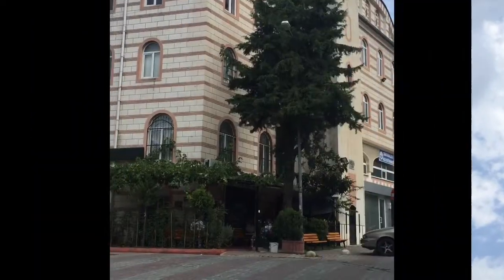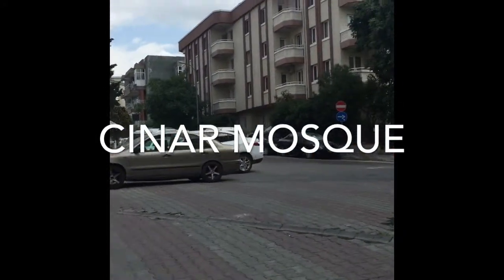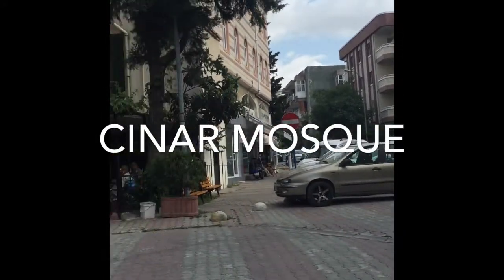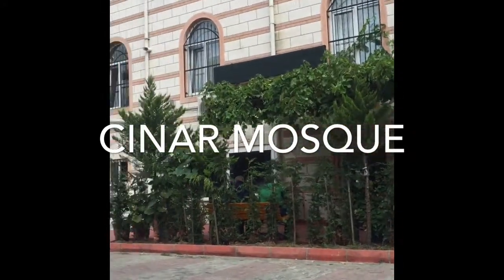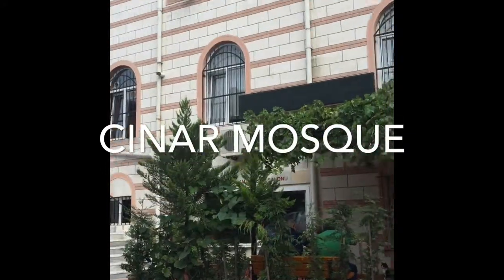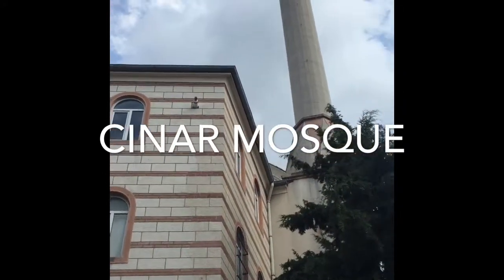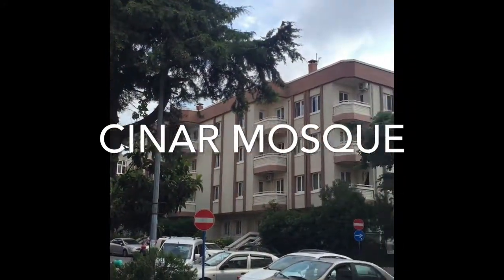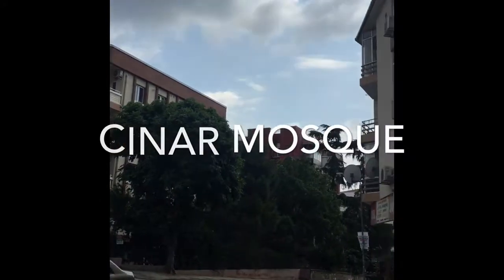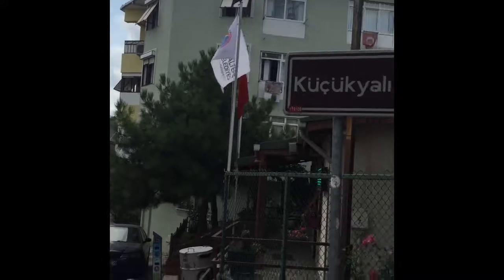Hi everyone, welcome to my channel. Here is a short video of Kucukyalı, which is a neighborhood in Istanbul on the Asian side. If you don't know, Istanbul is broken up by the Bosphorus, and on one side it's Europe and on the other side it's Asia — the two continents.